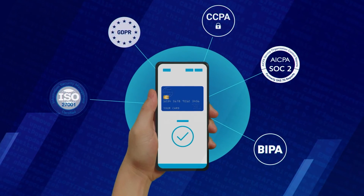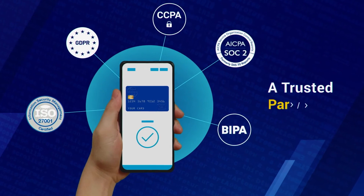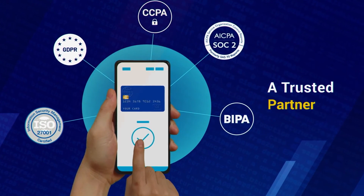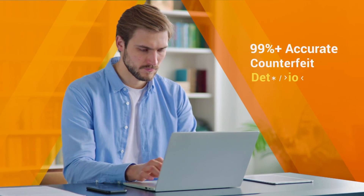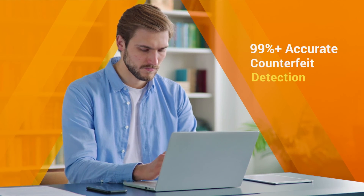Our ironclad security and stringent data privacy make us a trusted partner for all your compliance needs. Customer consent is always given and logged. Revolutionize your onboarding process while staying a step ahead of fraud.